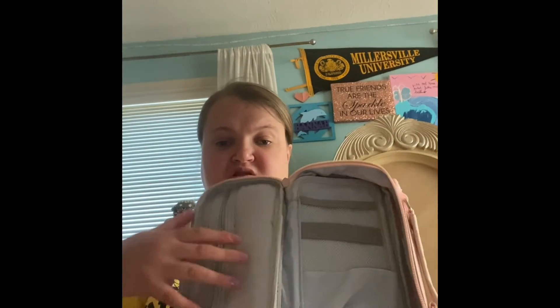I got a pencil pack and what's really nice about this one is it has a lot of storage. You can put your calculator in and everything else. Really nice.